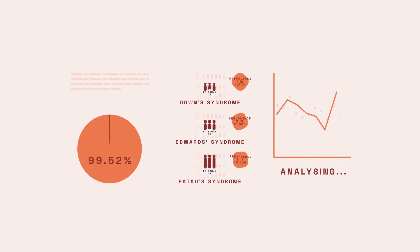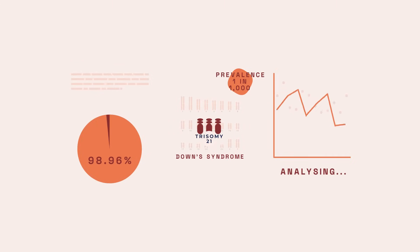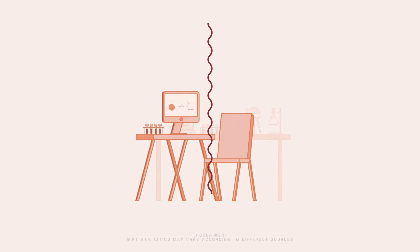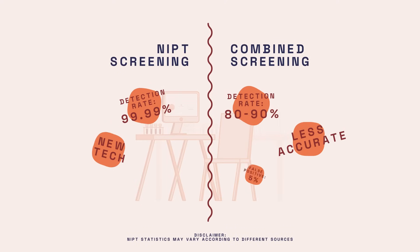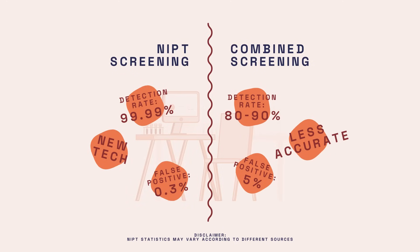NIPT's main strength is in its high negative predictive value, meaning that if the test is negative, the chances of your baby having Down syndrome are extremely low. In contrast, its 90s predecessor, combined screening, offers both a lower 80–90% detection rate and a 5% false positive rate.